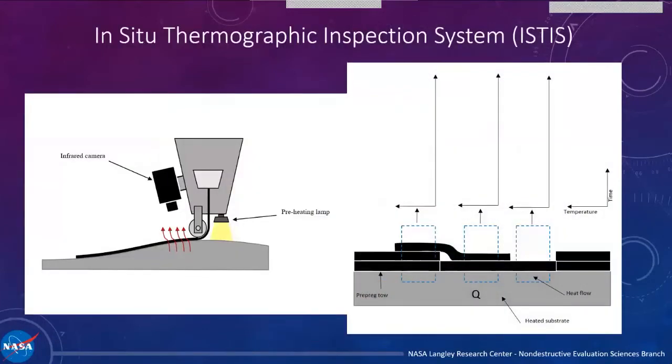There are a whole bunch of people working on this problem right now. Systems are being developed that use laser profilometry, vision systems, and multispectral systems — each with various advantages and disadvantages. What we've developed using infrared is just another way to do it. The innovation I'm going to describe today can benefit all these technologies, not just the one we've developed here at Langley. What we did was put an infrared camera on the AFP machine.